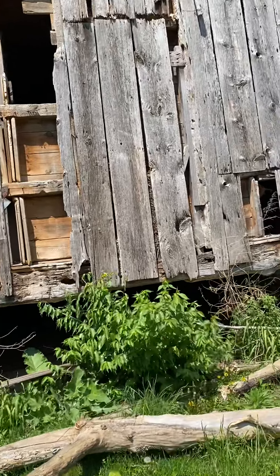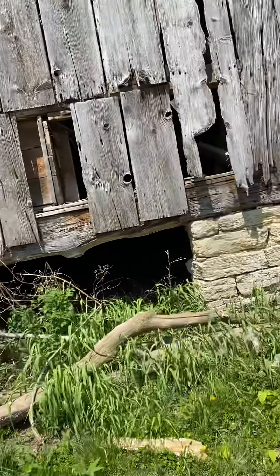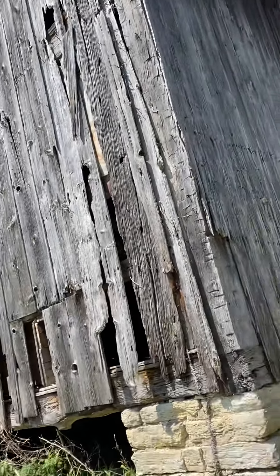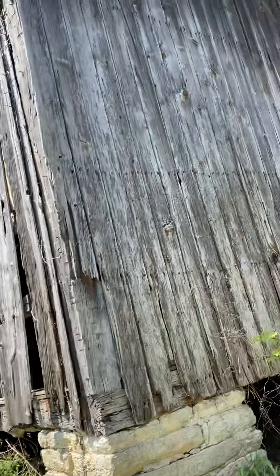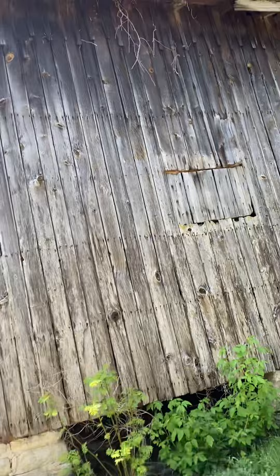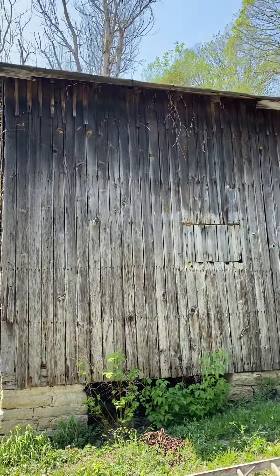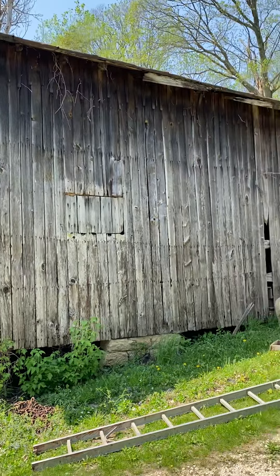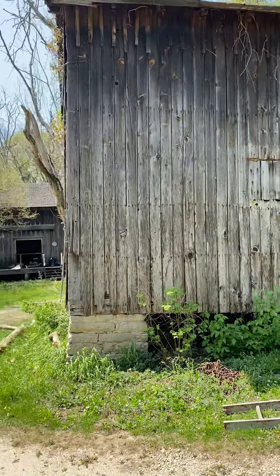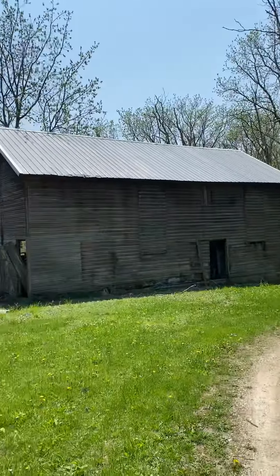That's where that tree limb took a nice big chunk out of the side of the barn. And you can see where something's been living in between the sides. But yeah, she still stands. We'll get her fixed up. There's probably another window over there. Let me back up a little bit so you can see her in all of her glory. We're gonna need a lot of help, and that's not even to mention the other barns.